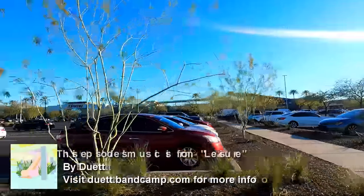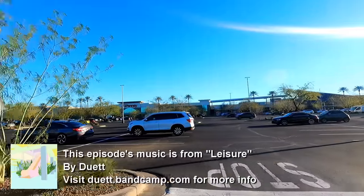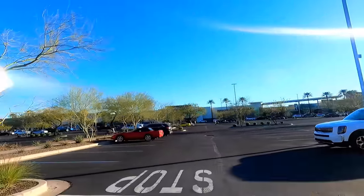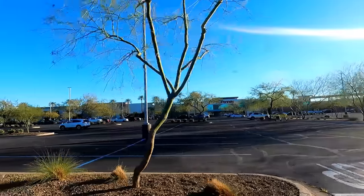A large portion of Tempe Marketplace is a giant parking lot surrounded by big box stores like this JCPenney and Best Buy. But there is also a mall component to it as well.